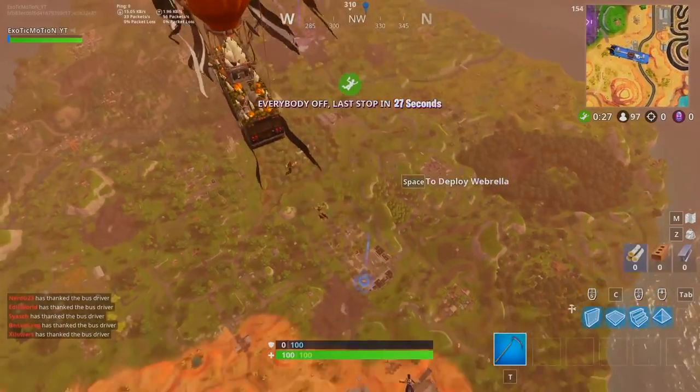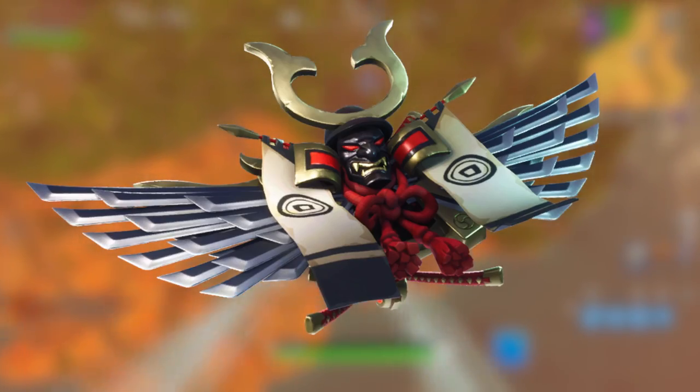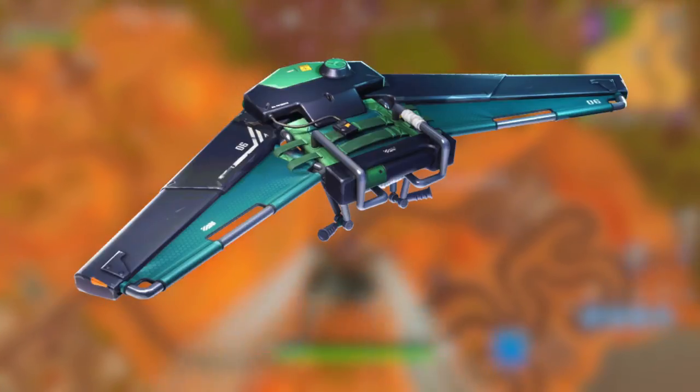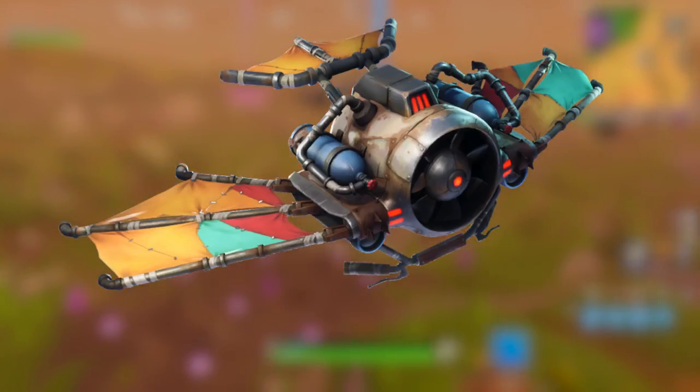I'll show you the gliders real quick. First we have the samurai glider, then what I guess is a shark glider, a basic airplane glider, and a crazy old-fashioned style glider. Just running through these quickly.